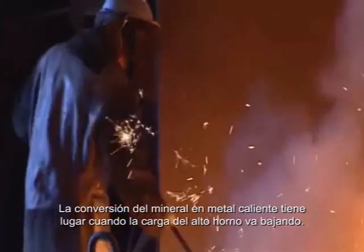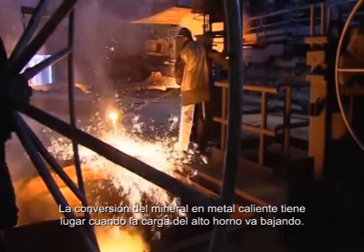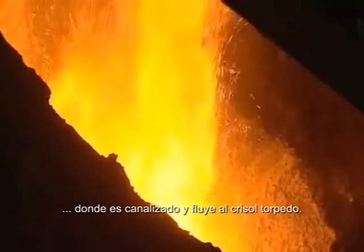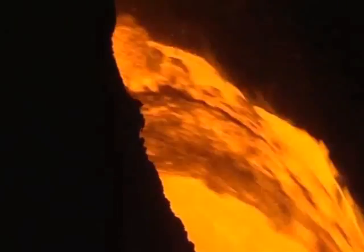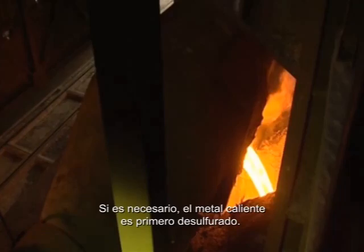The conversion from ore into hot metal takes place as the blast furnace burden is coming down. The liquid and carbon-rich hot metal is collected in the heart of the blast furnace, where it is tapped and runs into torpedo ladles. Each torpedo ladle can carry about 200 tons of liquid hot metal to the steel shop. If necessary, the hot metal is first desulphurized.